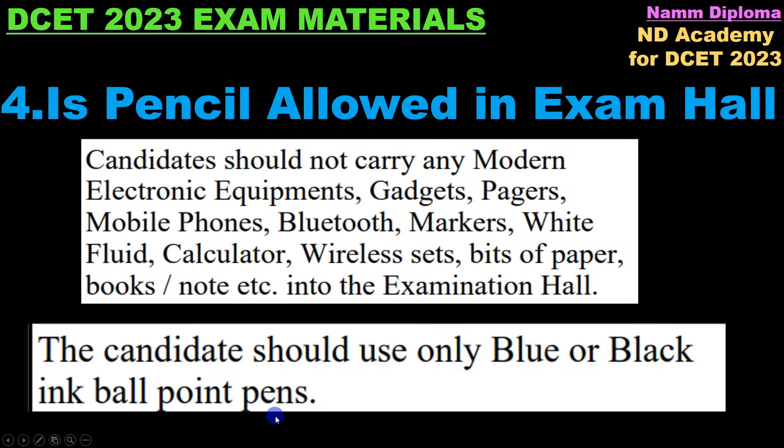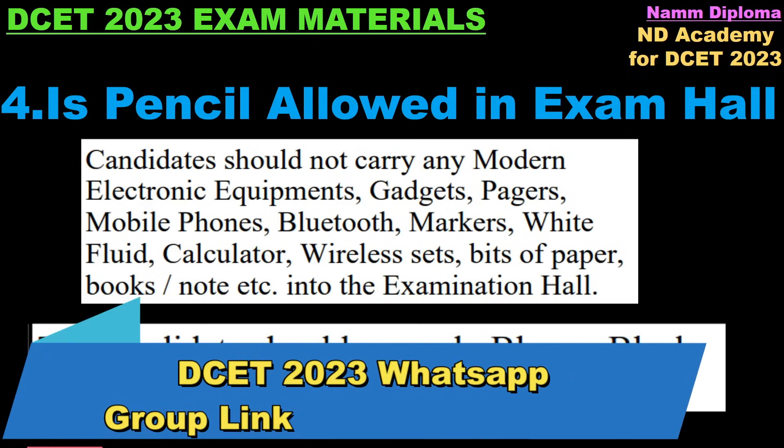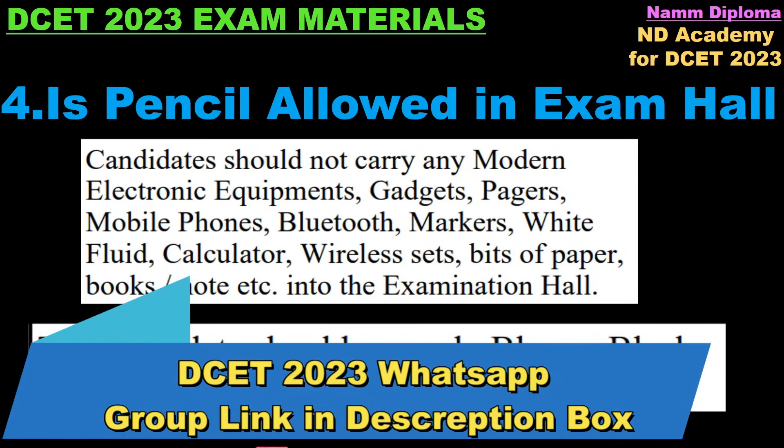If you have a pencil and rubber you can use them. You need to write answers with blue or black ball point pen. Pencil is allowed for rough work. No issues with that.